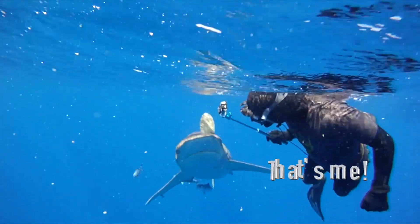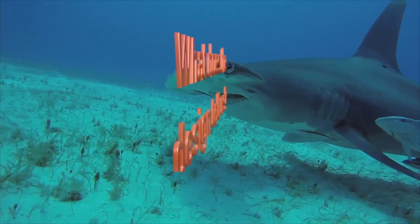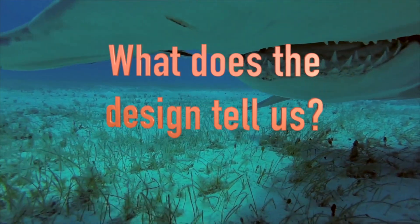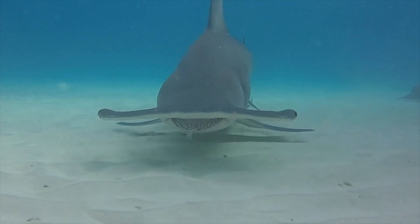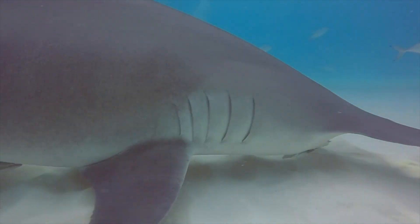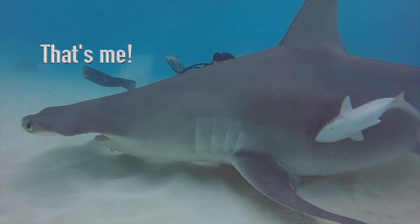Believe it or not, despite what the media tells us, sharks don't go around killing anything and everything — especially not people. These teeth give you an idea about what they like to eat, or more than that, what they were designed to be able to eat in order to carry out the specific job that they were made to do.